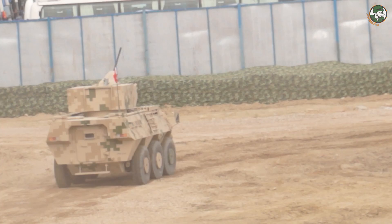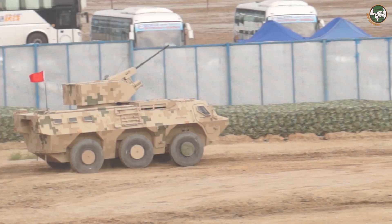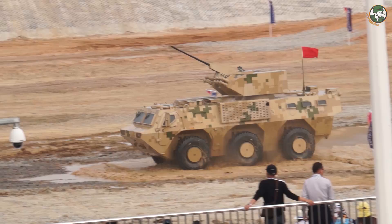The CSV N9 is a 6x6 armoured personnel carrier designed and manufactured by the Chinese defense company Norinco. This vehicle is fitted with a remotely operated weapon station armed with a 30mm automatic cannon.